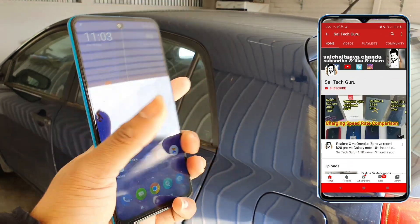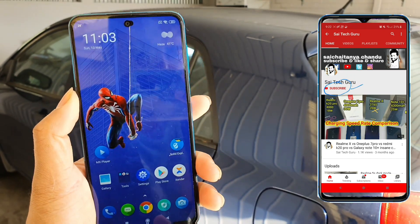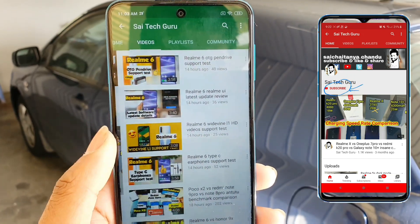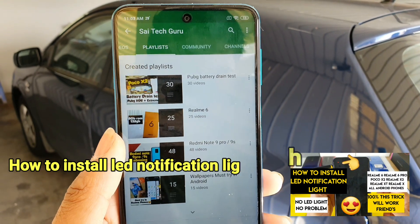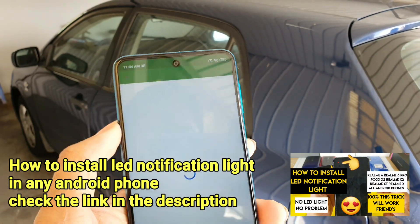Hi friends, I am Sai Chaitanya, welcome to Sci Tech Guru. In this video I'm going to do a sunlight visibility test on the Redmi Note 9 Pro. If you're watching this channel for the first time, please subscribe to Sci Tech Guru, and also check the links in the description for the PUBG battery rank test.